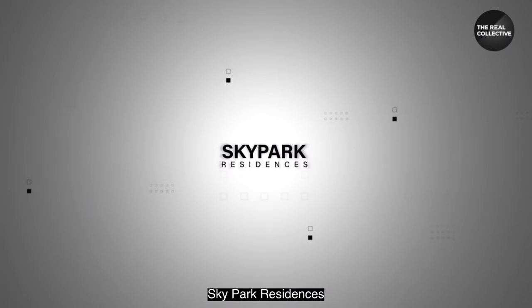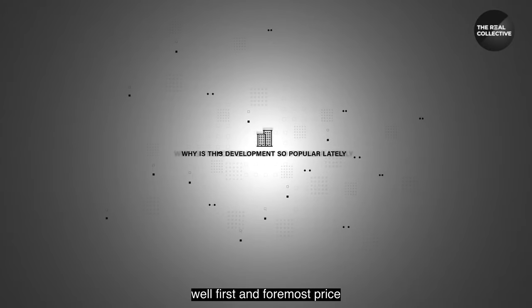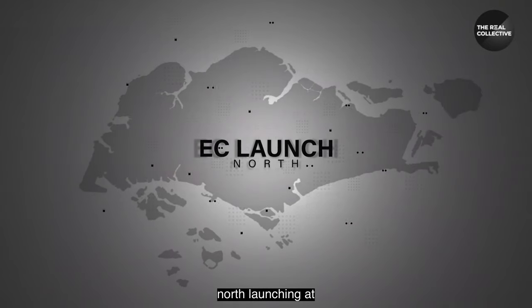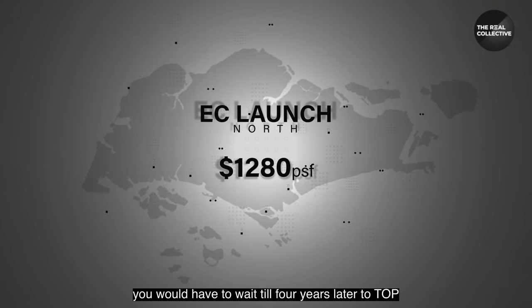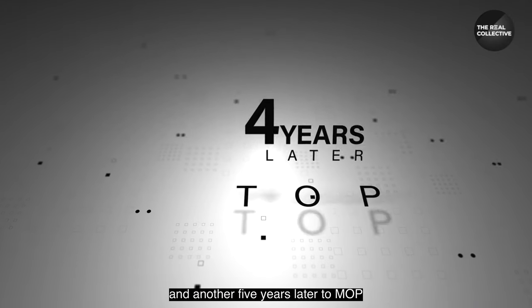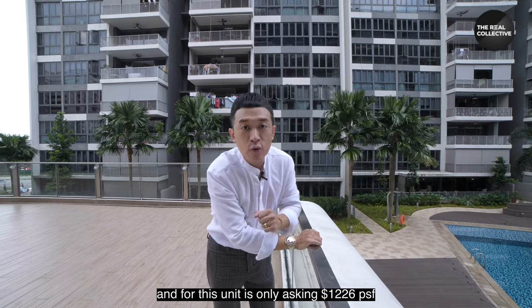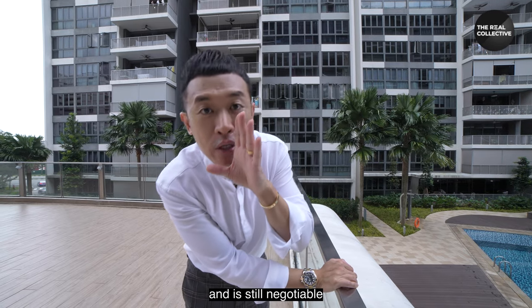So why is Sky Park Residences so popular lately? First and foremost: price. By now most people would have heard about a certain EC launch in the north launching at $1,280 per square foot, and you'd have to wait till four years later to TOP and another five years later to MOP. For this unit, it's only asking $1,226 per square foot and it's still negotiable.